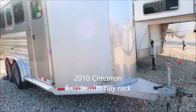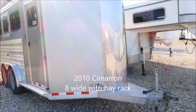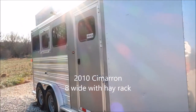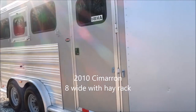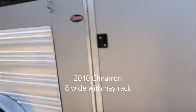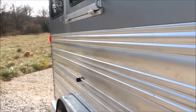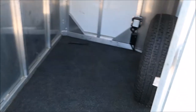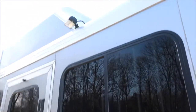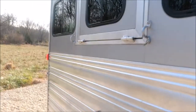It's a bumper hitch trailer. It is eight wide. It's got mangers. Little dressing room up front. It's got load lights and a hay rack. This trailer's set up real nice.